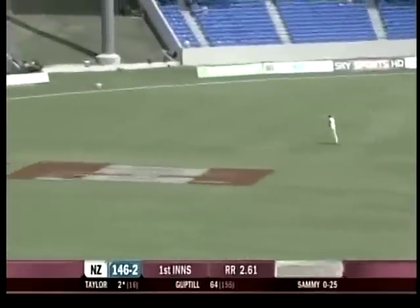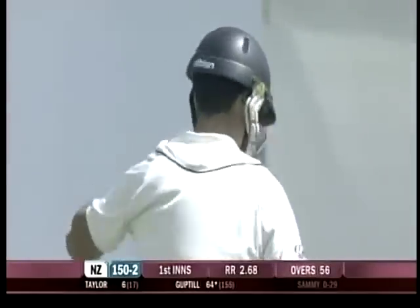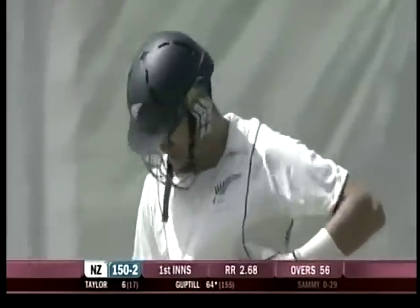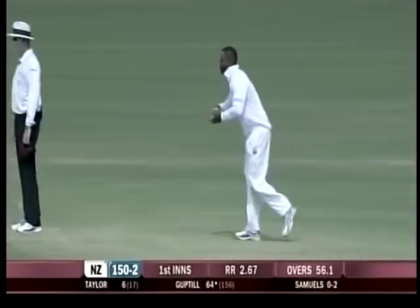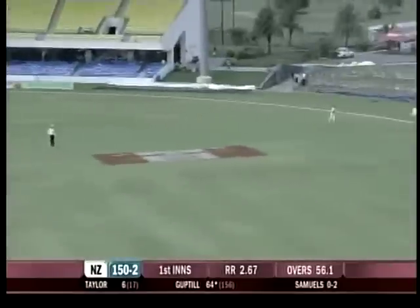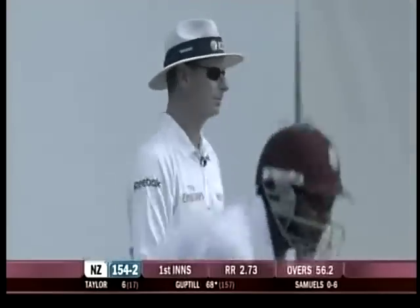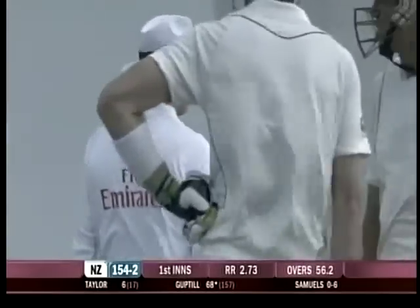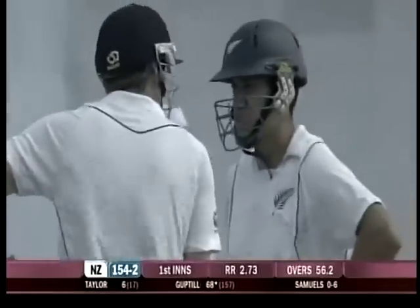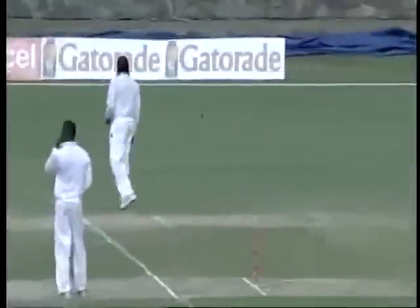Nicely played. Short and wide and cut away for four. 150 up, 150 for two. Short and punished. Martin Guptill has played this role here very well — very selective test match batting, generally the way test match batting should be.